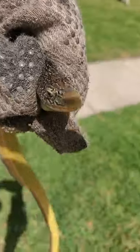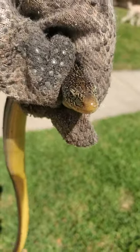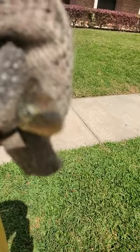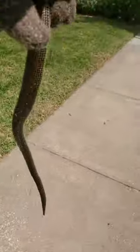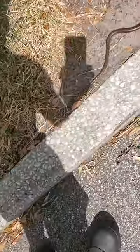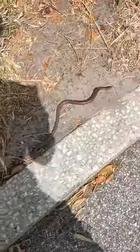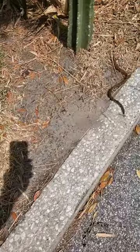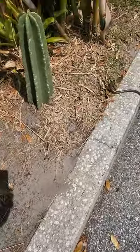Look at that guy. I think a snake can move a lot better.